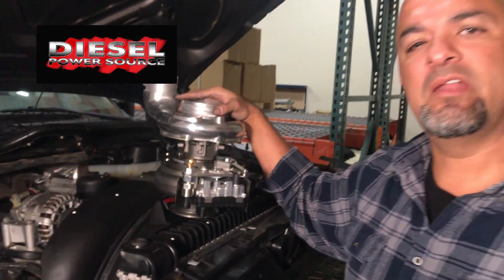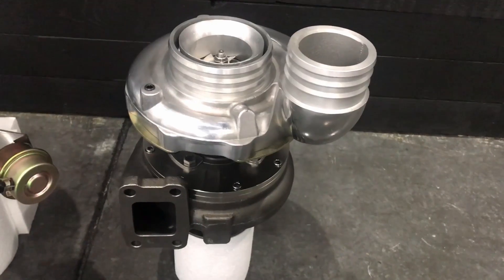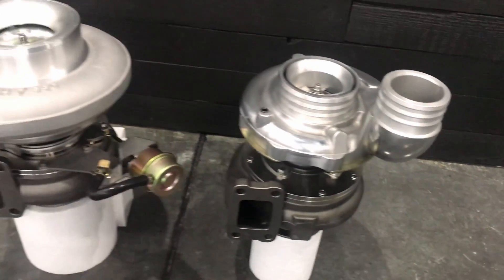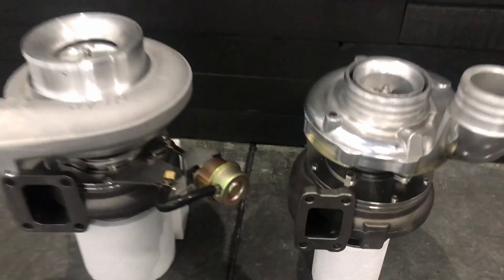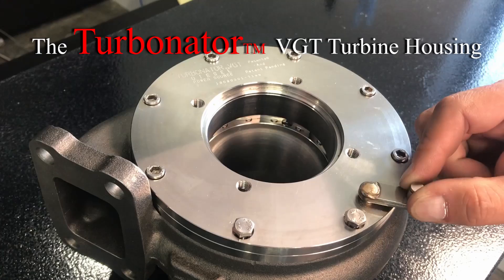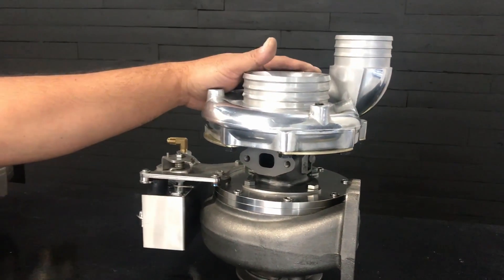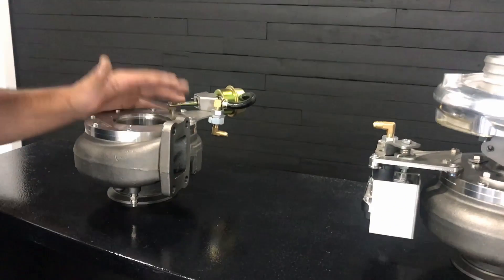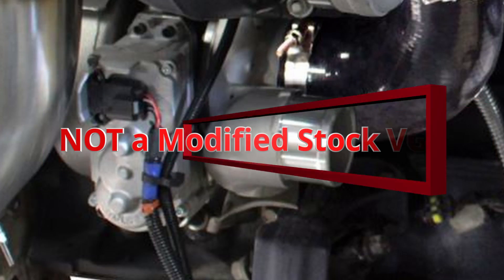Why is the DPS Turbinator VGT an industry game changer? It is a performance-grade VGT turbine housing that can fit both S300 or S400 base turbos and has T3 or T4 flange sizes. It has variable stators. It is available as a full turbocharger or as an exhaust housing that can fit your turbo. It is not a modified stock VGT.